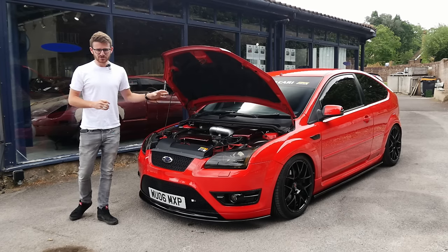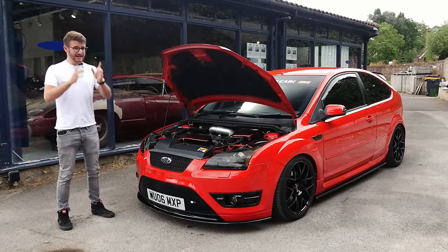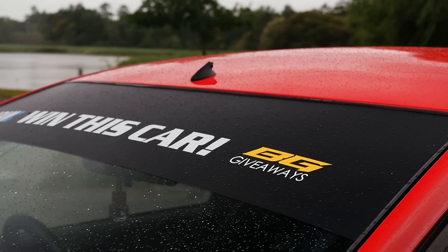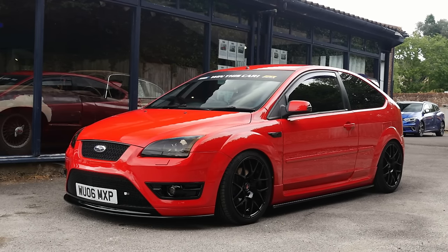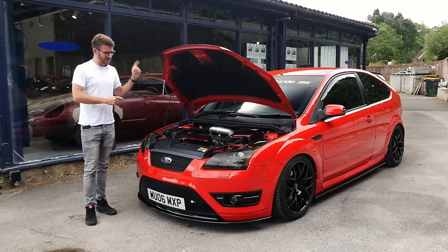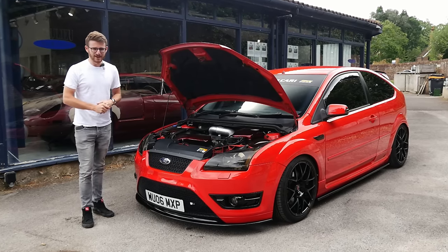This is running a stage 2 package, running just shy of 300 horsepower — 295 to be exact — and it's actually up for raffle as we speak. These guys at BG Giveaways are giving away this car for £4.99 a ticket, with further information down below in the description. But before we go out for a first drive, I want to show you around it and all the various modifications.